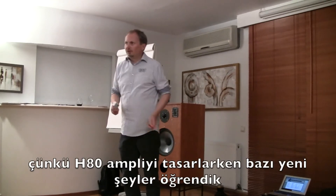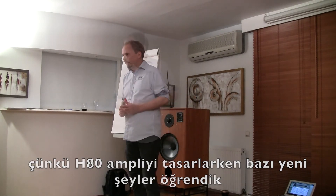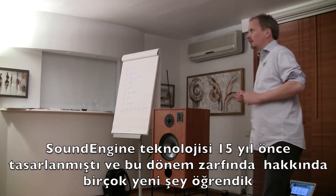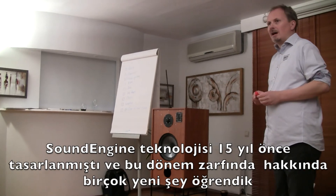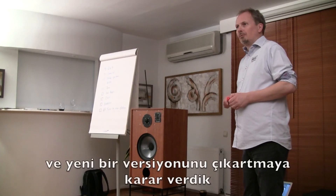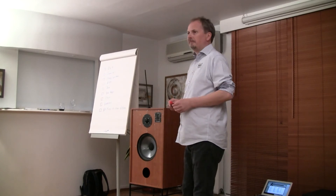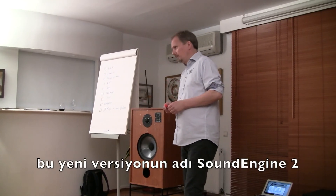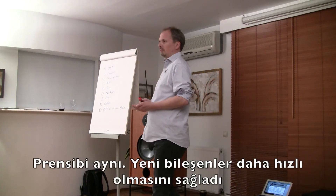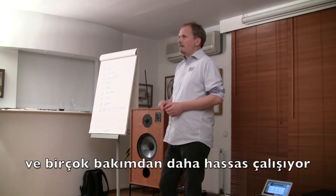We had started to learn a few things. When we designed the H80's sound engine technology it had been finished 15 years ago, and in those 15 years we had learned quite a few things about what we could do. We decided to make a new version called Sound Engine 2 — it's the same principle, but new components allowed us to make it faster and more precise.